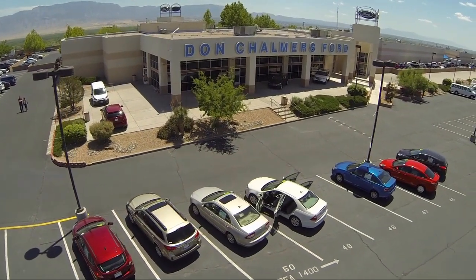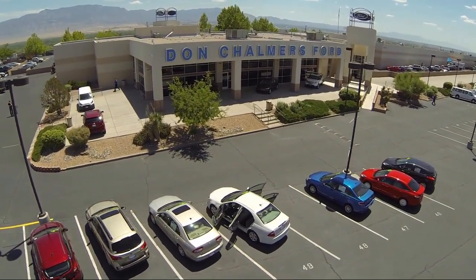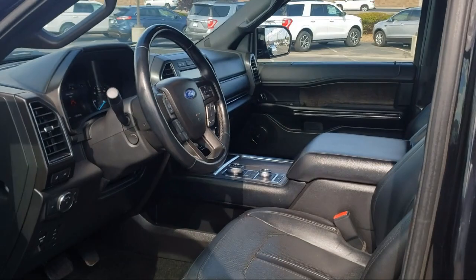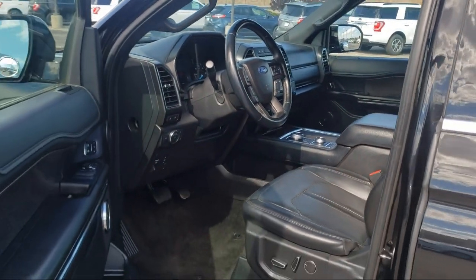Welcome to Don Chalmers Ford, and here's a look at another one of our vehicles from our great selection. It comes equipped with Sirius XM satellite radio, keyless entry, roof rack, and rear view camera.